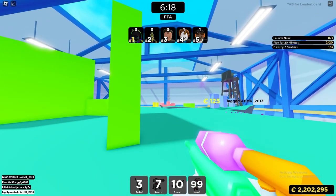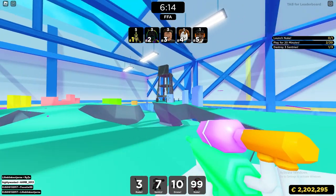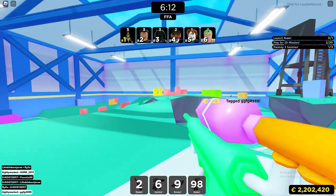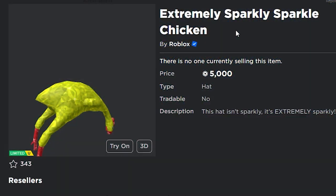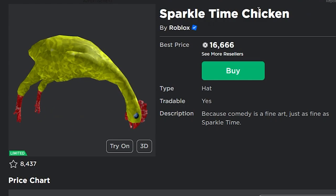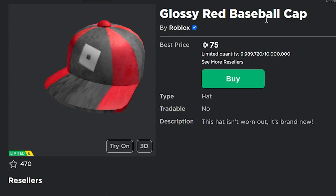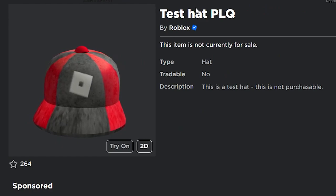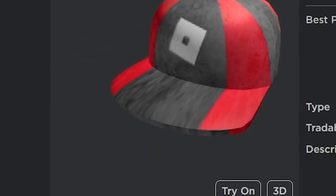These are the first Limited U items we've seen in a very long time — Roblox finally decided to bring them back. Interestingly, these items already existed before. The Extremely Sparkly Sparkle Chicken is the exact same as the Sparkle Time Chicken, which is already a limited item — same texture, same mesh, same everything. The Glossy Red Baseball Cap is the same item used for test hats, so it's been out many times before.